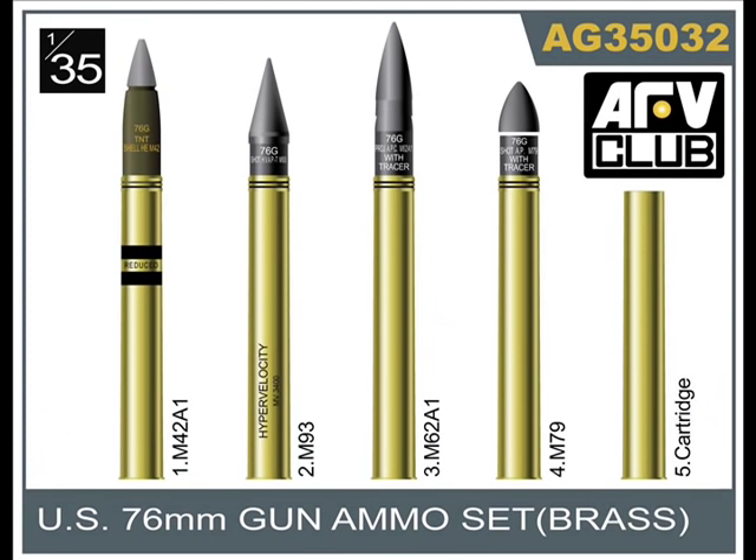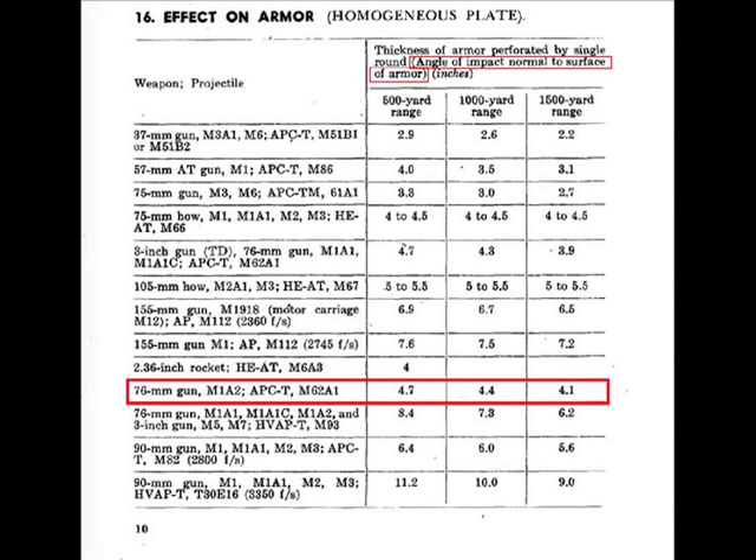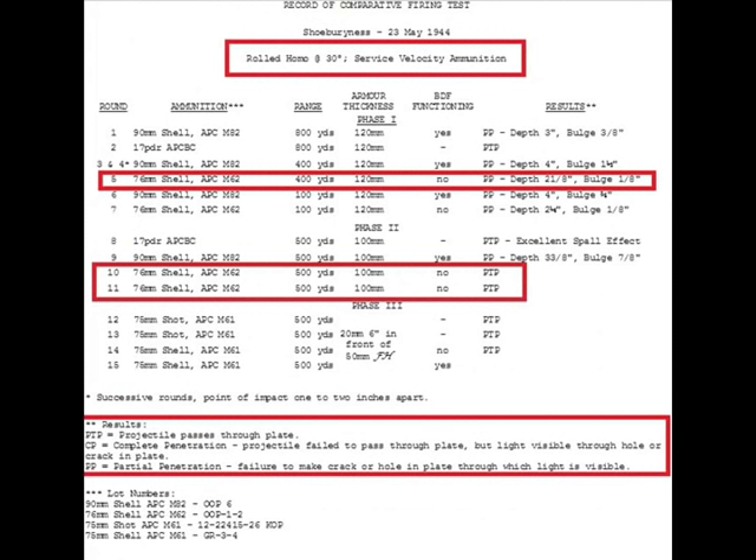They are using the M62 shell, as you can see in this picture. How do I know it's M62? Look at this chart of US World War II shells — the M62 is longer than the M79 shell, which had better penetration. And here are the armor penetration statistics for the M62 shell, which as you can see confirms it couldn't penetrate.